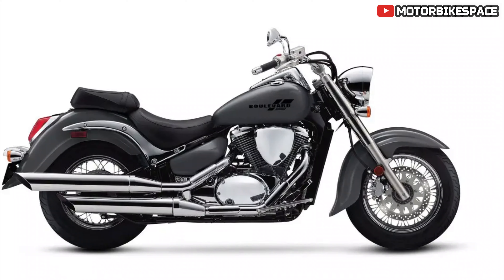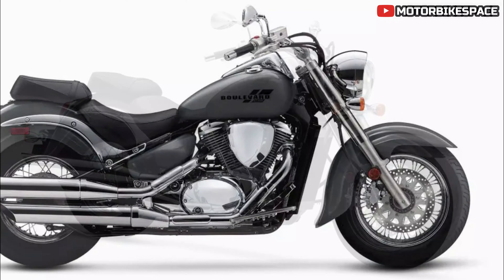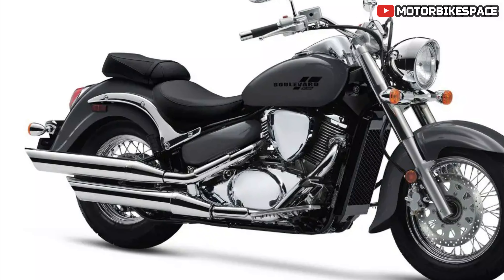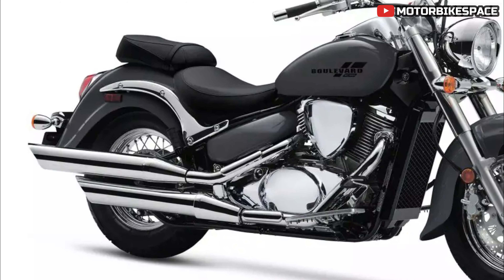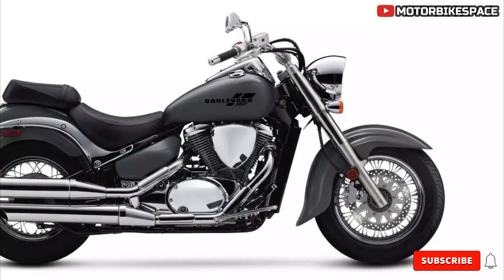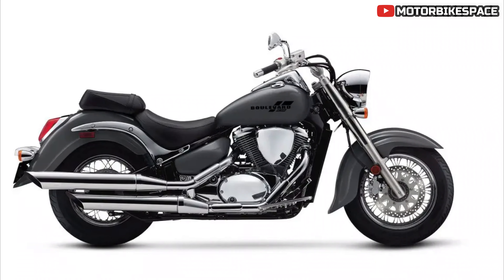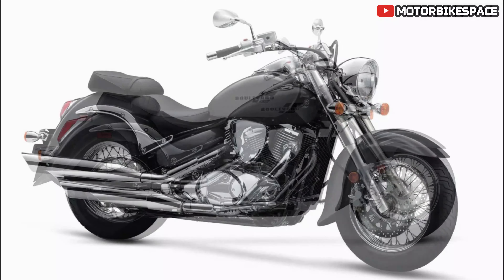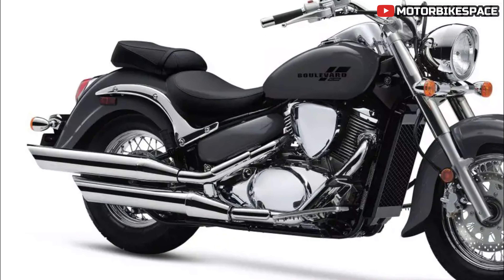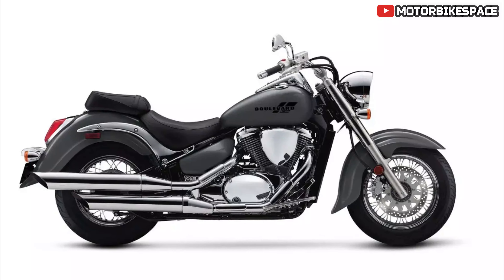Key features: The Boulevard C50 showcases a solid iron gray paint job with subtle tank graphics that enhance its classic cruiser stance. The bike's aesthetic is further accentuated by a 4.1 gallon fuel tank and large valance fenders that hover over the wide 15-inch rear and 16-inch front tires, mounted on spoke-style chrome wheels adding to the bike's timeless appeal.